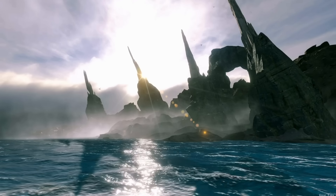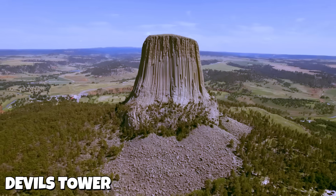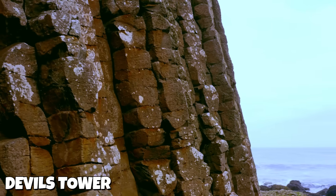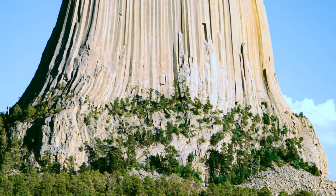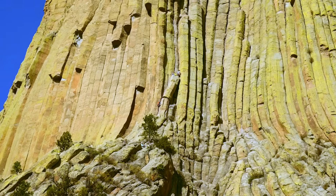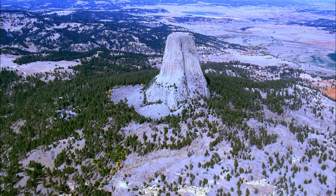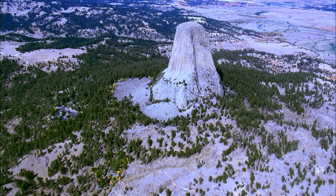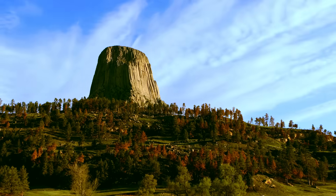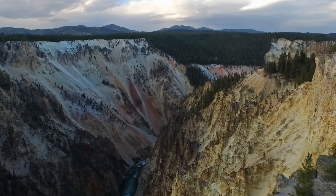Our first stop takes us to the wide open plains of northeastern Wyoming, where a geological giant totally dominates the horizon. It's called Devil's Tower, and it is without a doubt one of the most puzzling formations on Earth. Rising nearly 1,300 feet over the landscape, this monster of a monolith is made of incredible, almost perfect hexagonal columns that make it look less like a rock and more like something that was built.